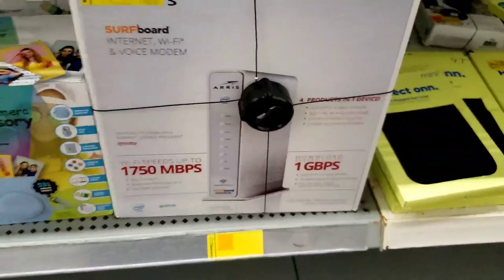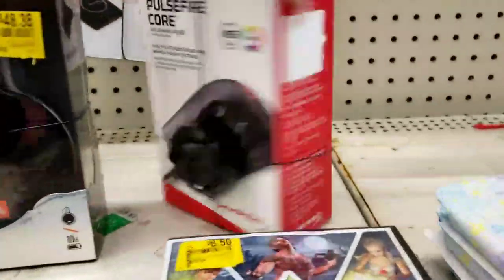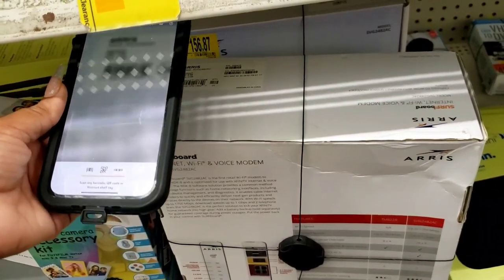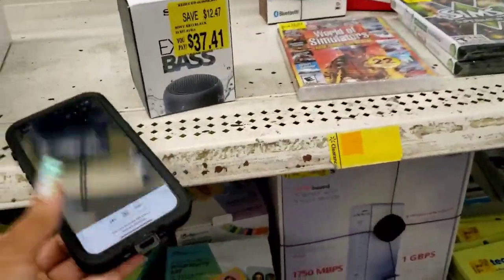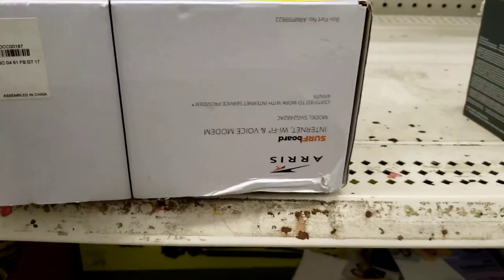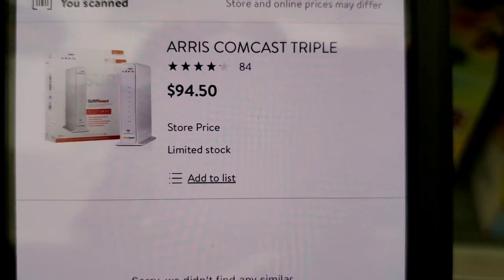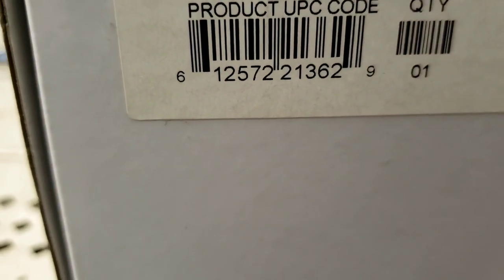These are normally almost $200 — like $189 — and they are marked $156.87. Of course I'm gonna scan it. It's actually cheaper in-store: $94.50. It's still $189 online, so if you find this for $94 it's a really good deal.